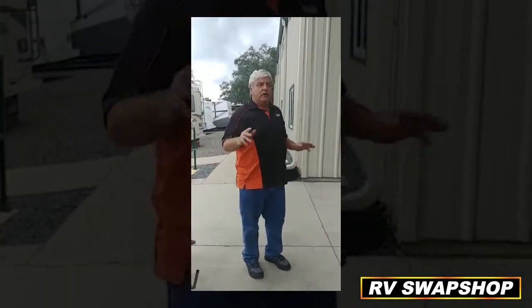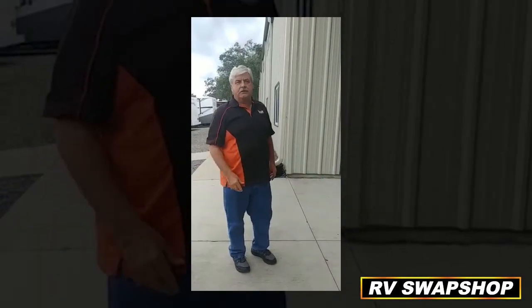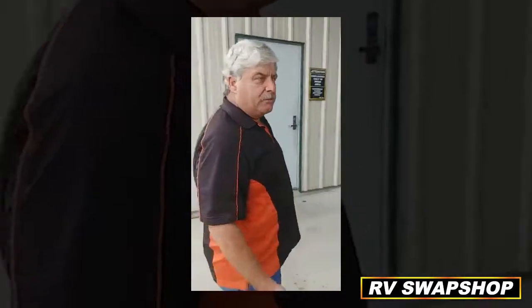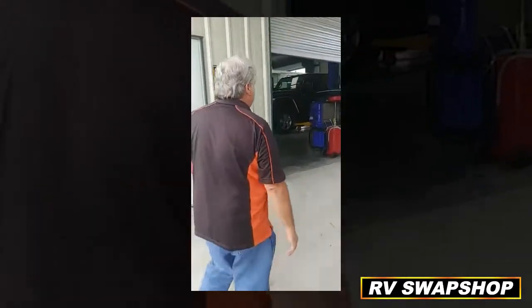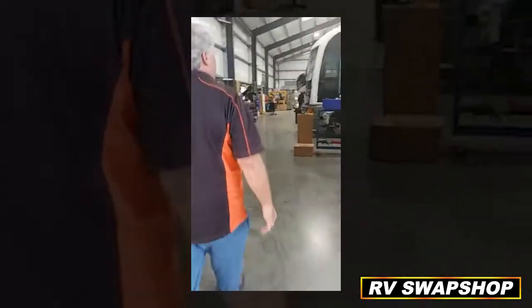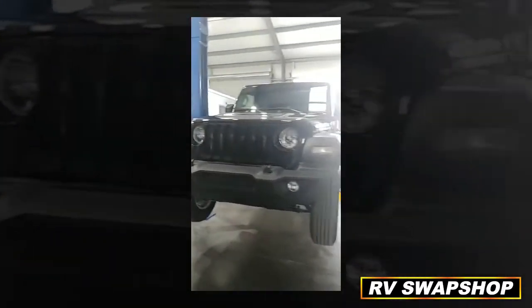A lot of people don't know we do it all here, guys. Not only sales — we've got a nice parts store and we're expanding our parts store. Huge service center, detail bay. We do wash and waxes for all you guys rolling into town who need that camper cleaned up. We've added a few things in here — we've got a lift now. We're doing hitch systems on the front of vehicles.